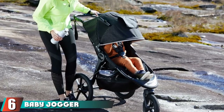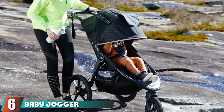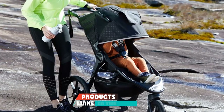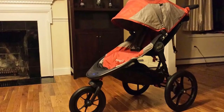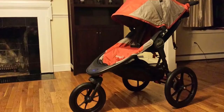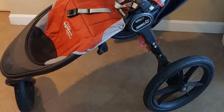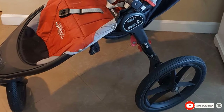At number six, we have the Baby Jogger Summit X3 Single Stroller. It's perfect for any outdoor activity you might want to do. Baby Jogger added thick padding with venting at the top for air circulation, keeping your baby relaxed and comfortable. A five-point harness keeps your baby safe, and an adjustable canopy protects from the sun, while a peekaboo window lets you check on your baby.